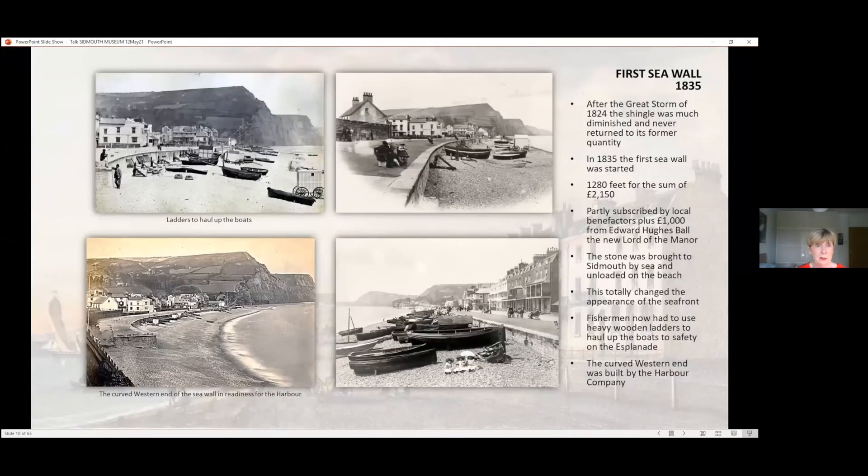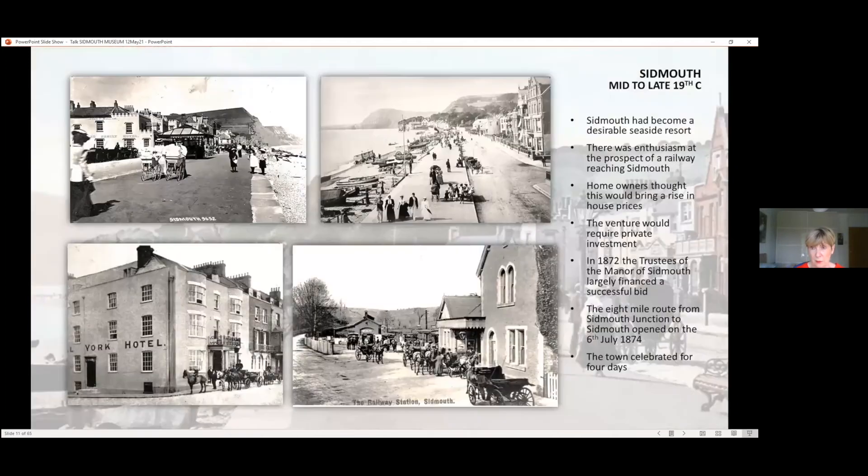John Wallace at this time decided to have his new building enlarged, which eventually became the Bedford Hotel. The first sea wall was 1835 and cost £2,150. The Lord of the manor partly subscribed to it — it totally changed the appearance of the seafront. Fishermen had to pull their boats up onto the esplanade ladders, and the curved wall at the western end was ready for a harbour, which didn't happen. By mid to late 19th century Sidmouth had become a desirable seaside resort, and they were looking forward to the railway. On the 6th of July 1874, the railway arrived and the town celebrated for four days.